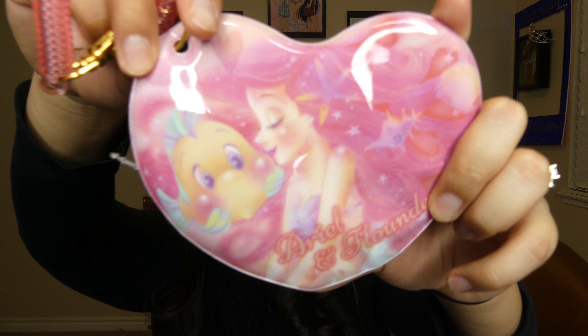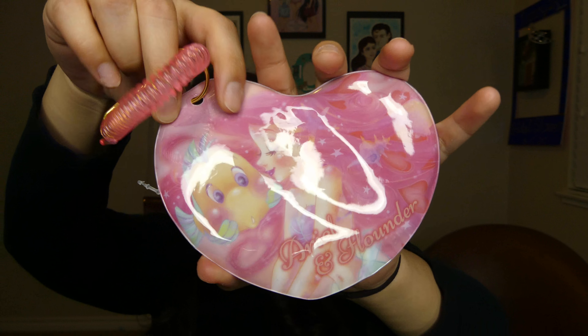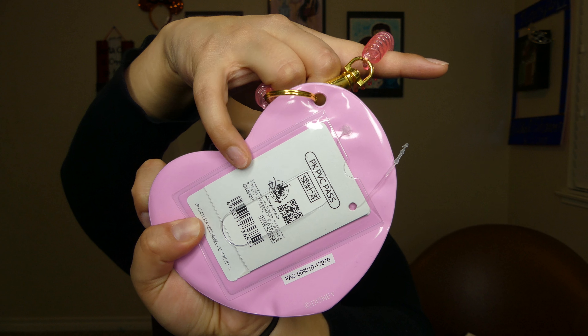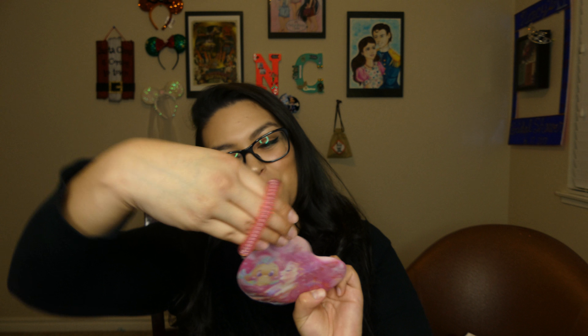Look at how cute! It has Ariel right here, it has Flounder, and it says 'Ariel and Flounder.' I think they sell these to hold your Disney passes while you're there — you just put it on your wrist so you can show your park PVC pass. This is so cute.